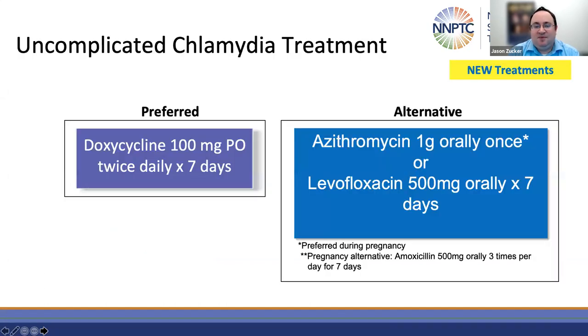Chlamydia infection is the most frequently reported bacterial infectious disease in the United States, meaning the biggest change in the guidelines is a change to the treatment for uncomplicated chlamydia. Previously, we used azithromycin or doxycycline for the treatment of chlamydia. Now doxycycline 100 milligrams twice daily for seven days is the preferred regimen. Azithromycin one gram has not been removed but has been moved to an alternative regimen along with levofloxacin 500 milligrams daily for seven days.